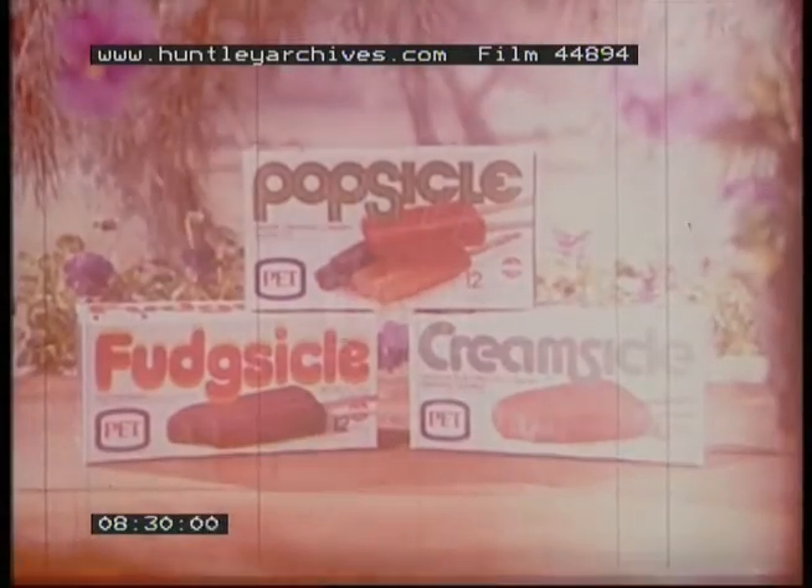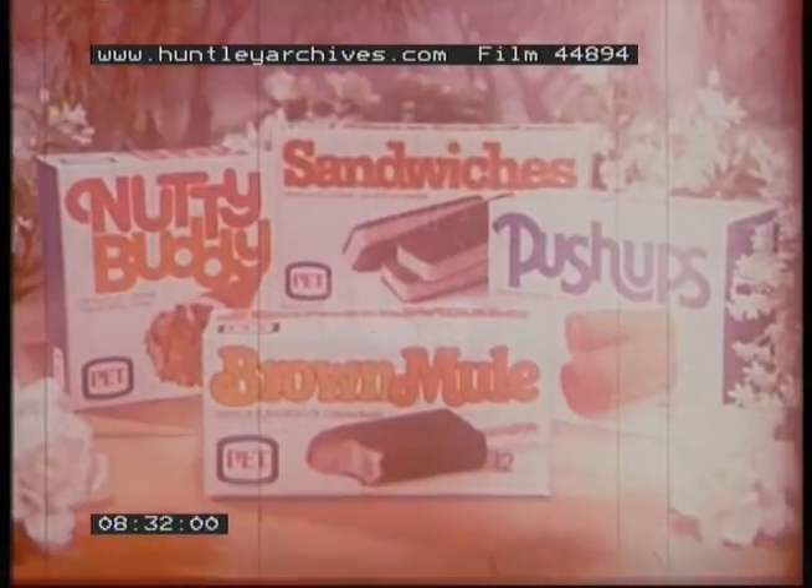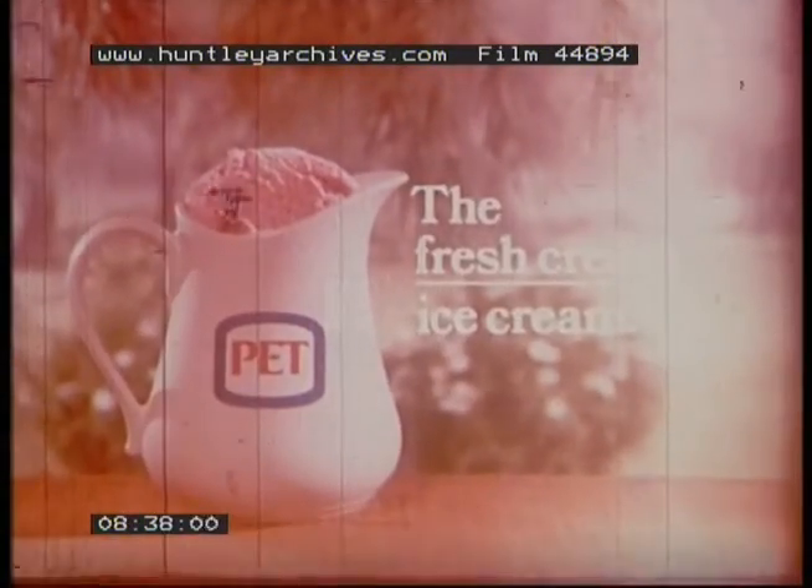50 years ago, Pet Dairy delivered ice cream made only from pure, fresh cream. Today we still make Pet ice cream from fresh cream — and that's very unusual, because most ice creams are made from frozen or dehydrated cream. But at Pet, we won't use anything but pure, fresh cream. And you can taste the delicious difference fresh cream makes. Pet — the fresh cream ice cream.